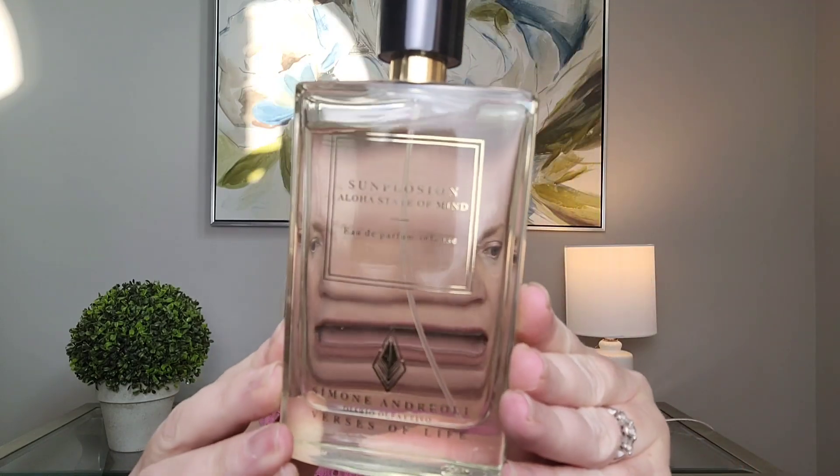The next one also got a lot of hype online. This is Sunsplosion by Simone Andrioli. It has beautiful notes of coconut, lime, mango, guava. It is exactly as the name says — a sunsplosion. The mango gives it a little more creaminess than the others, and the guava adds a different dimension. It is almost like a fruit smoothie on a tropical island. It definitely screams summer — so inviting, pretty, and feminine. I would say moderate sillage and moderate to long lasting power.